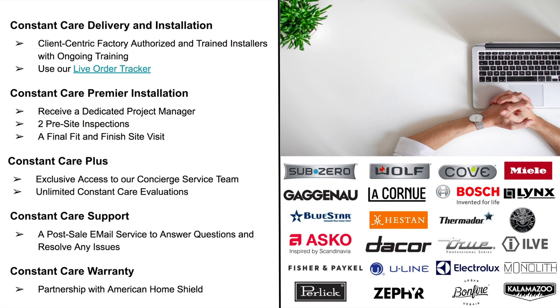You also get unlimited Constant Care evaluations — our technical team is available to diagnose installation and appliance performance issues for both indoor and outdoor kitchens. With Constant Care Support, we offer fast resolutions to ensure you get the right person on our team to deliver the right answer right away. And Constant Care Warranty is backed by a partnership with American Home Shield, providing a flexible, cost-effective way to protect your appliances and make breakdowns less costly and stressful.